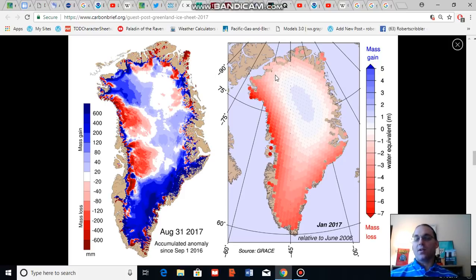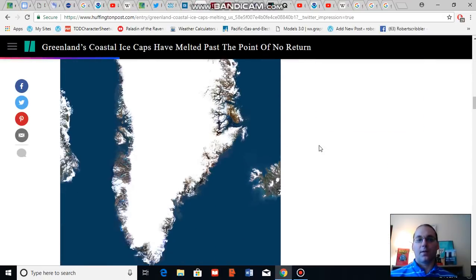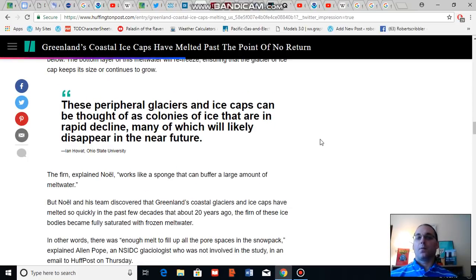The recent study science I'm talking about is from 2017, and in general scientists tend to think that Greenland ice sheet central ice stabilization comes under threat as we approach the 2 degrees Celsius warming level above 1850 to 1900s averages. I'm going to pull a quote from an article written in the Huffington Post from one of the Greenland researchers, Ian Hoart at Ohio State University, who notes that these peripheral glaciers and ice caps can be thought of as colonies of ice that are in rapid decline, many of which will likely disappear in the near future.